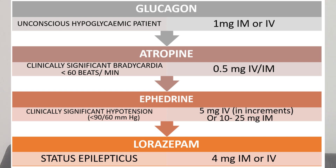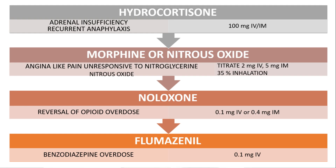Lorazepam is indicated in status epilepticus — whenever there are fits or seizures — and 4 mg IM or IV can be administered. Hydrocortisone is indicated in adrenal insufficiency and recurrent anaphylaxis, with a dosage of 100 mg IV or IM.